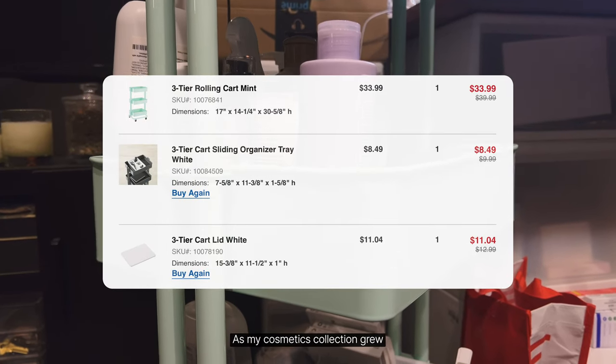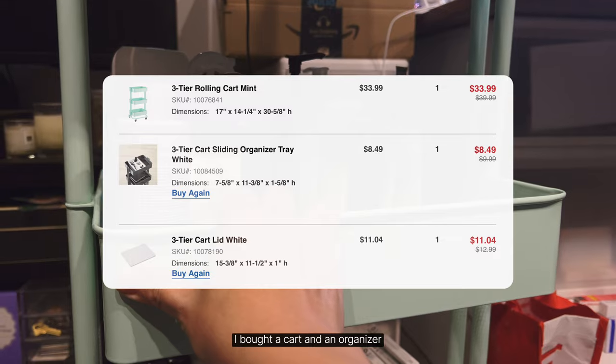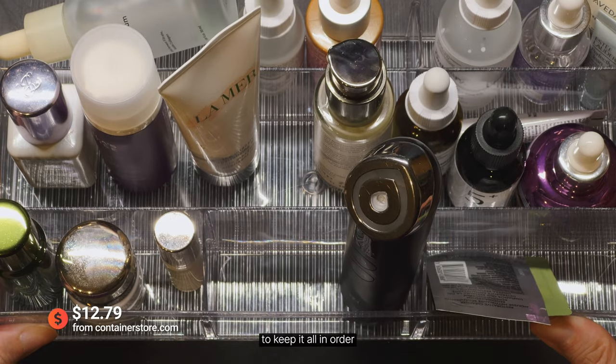As my cosmetics collection grew, I bought a cart and an organizer to keep it all in order.